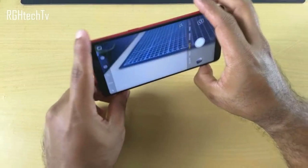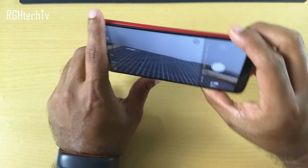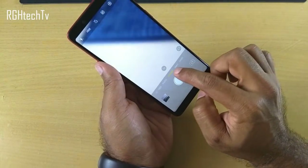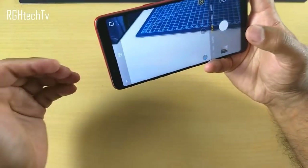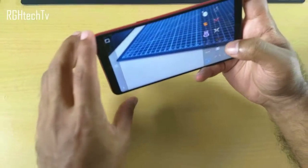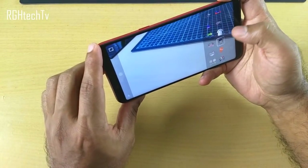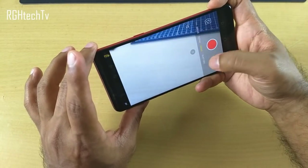In the camera, you can use the volume buttons to capture pictures, which is pretty convenient. There's also a sticker feature that uses face recognition to automatically recognize your face and add accessories — it's a fun thing. The camera also has a built-in time lapse mode and fast motion video.